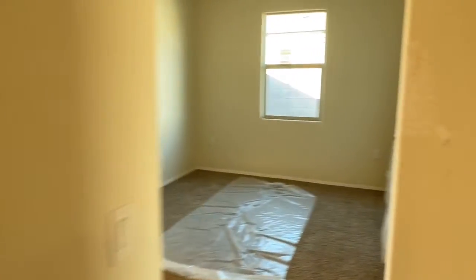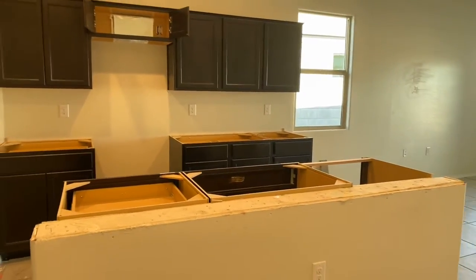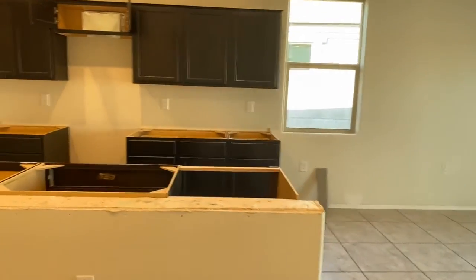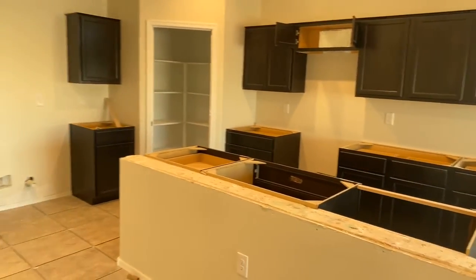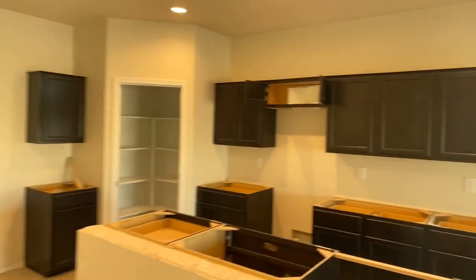Yeah, that was a great surprise to hear. Kitchen — you'll have your countertops here shortly, probably next week or the week after, pretty soon. Things are coming along nicely. All your electrical lighting fixtures are on.